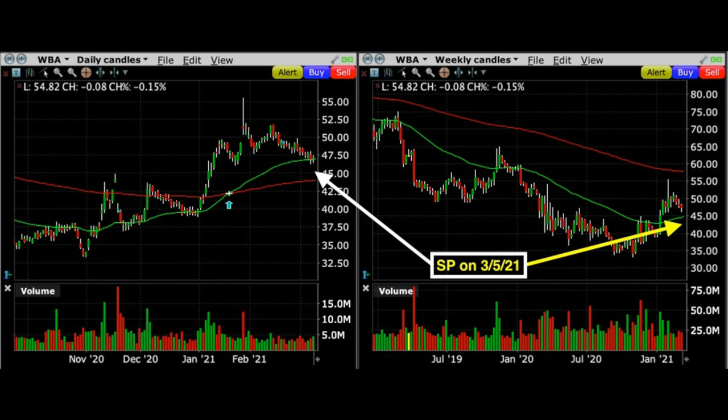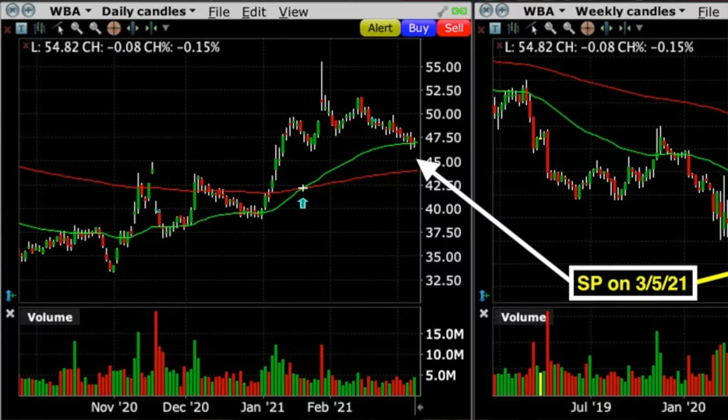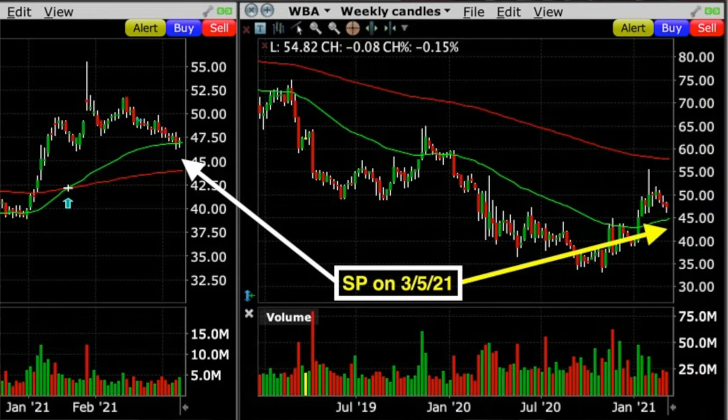The first trade I want to talk through is in Walgreens, ticker WBA. Here's what the daily and weekly chart looked like on the day we entered the trade. On the daily chart, where the white arrow is, Walgreens had recently come off a high of around $52.50 per share. It was now approaching the green 50-day moving average, and just below that was the red 200-day moving average right below $45 per share. On the weekly chart that same $45 area is where the green 50-week moving average was. So we expected the green 50-day MA around $47 could serve as support, but felt confident they'd find support around the red 200-day MA and green 50-week MA both around $45.